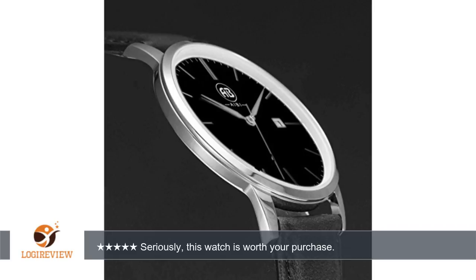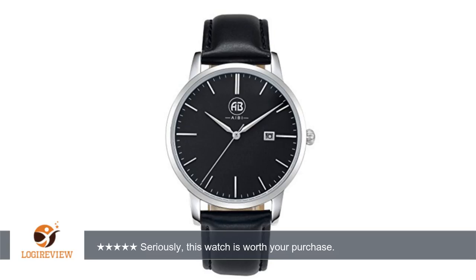They weren't kidding when they said it's only 4mm thin — thin and sexy. The crown worked flawlessly, no weird clicking or roughness when you turn it.